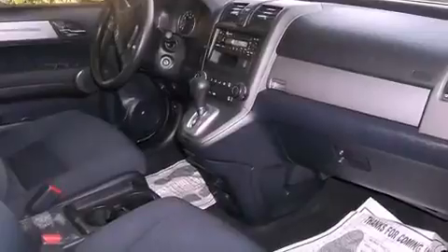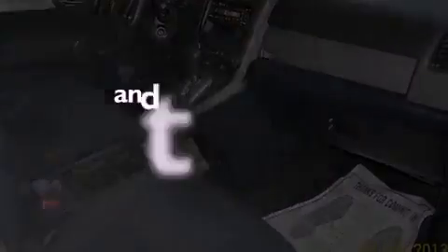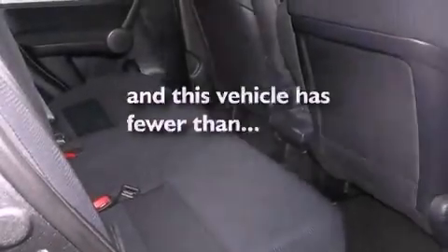Features include traction control and stability control systems, air conditioning, cruise control, side impact airbags, full power accessories, keyless entry, and this vehicle has fewer than 22,000 miles on the odometer.